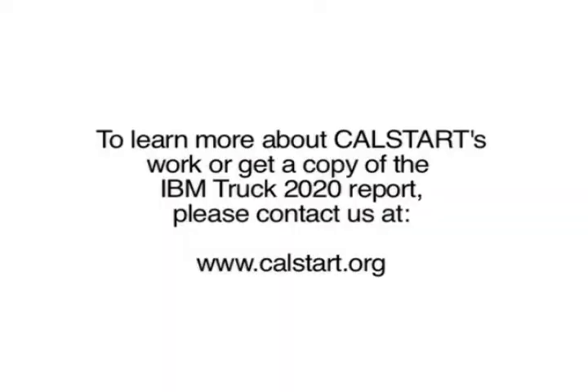High-efficiency trucks will be one of those green tech sectors that will help transform not just the truck industry but our nation. To learn more about CalStart's work or get a copy of the IBM Truck 2020 report, please contact us at www.calstart.org. This is Jeff Gluck reporting. We'll see you next time.